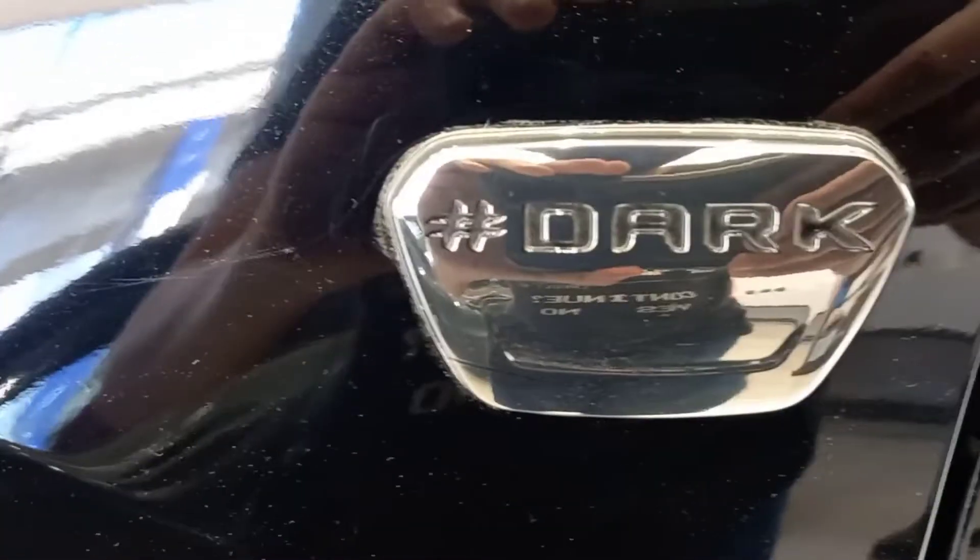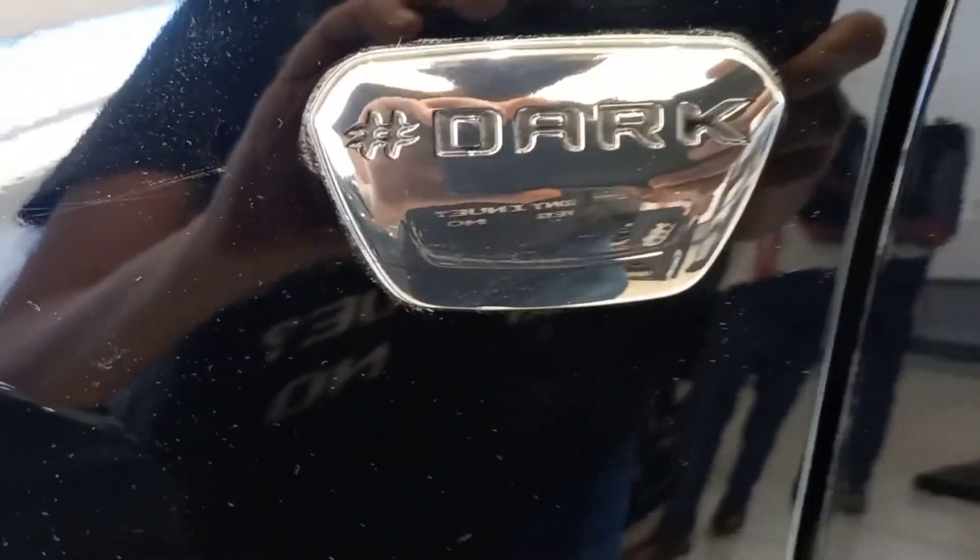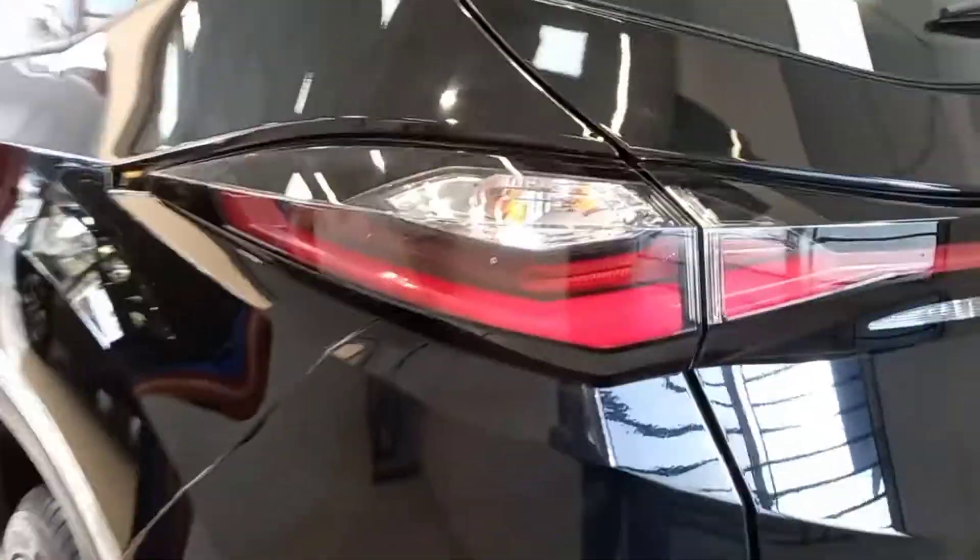The dark color finish says 'Dark' right there, finished in chrome which gives a premium appeal. The mirrors are also black — piano black — and it gets an LED indicator right here. You get a request sensor on the door handle, and on the passenger door handle too, which is a good touch.